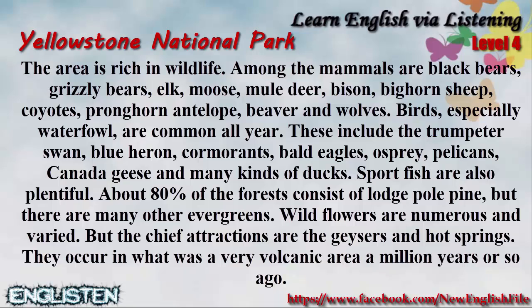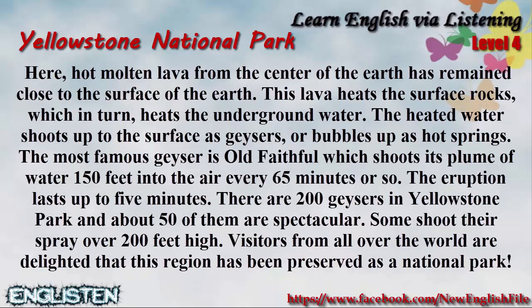But the chief attractions are the geysers and hot springs. They occur in what was a very volcanic area a million years or so ago. Here, hot molten lava from the center of the earth has remained close to the surface of the earth. This lava heats the surface rocks, which in turn heats the underground water. The heated water shoots up to the surface as geysers or bubbles up as hot springs. The most famous geyser is Old Faithful, which shoots its plume of water 150 feet into the air every 65 minutes or so. The eruption lasts up to five minutes. There are 200 geysers in Yellowstone Park, and about 50 of them are spectacular. Some shoot their spray over 200 feet high.